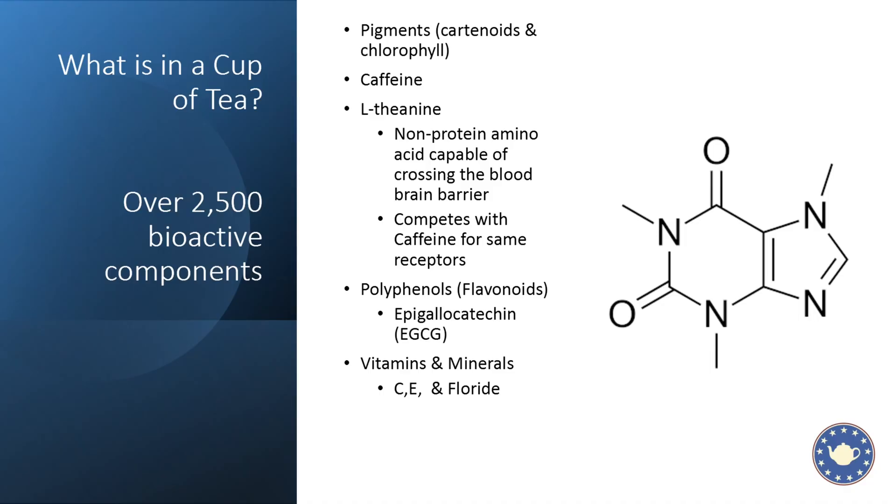The things in a cup of tea that we as the tea drinker care the most about are usually the flavonoids — this is the taste, including some really important ones like EGCG, vitamins and minerals, and of course caffeine. We're going to spend time talking about caffeine and how the plant produces it.